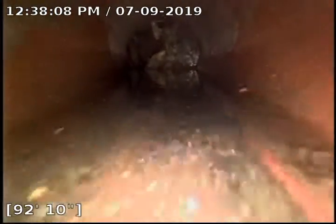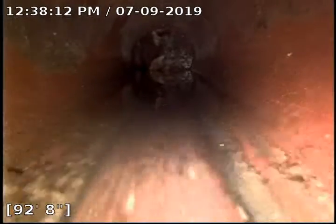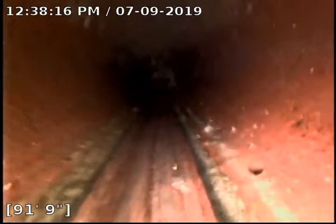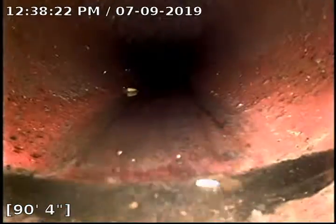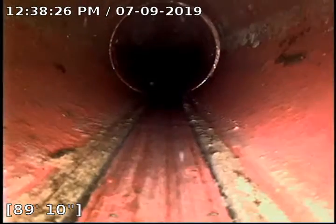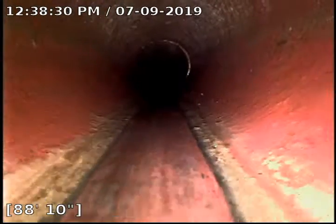We are underwater a little bit here. As we pull back we can see the water flowing. Looks like we have some clay pipe here, four inches.